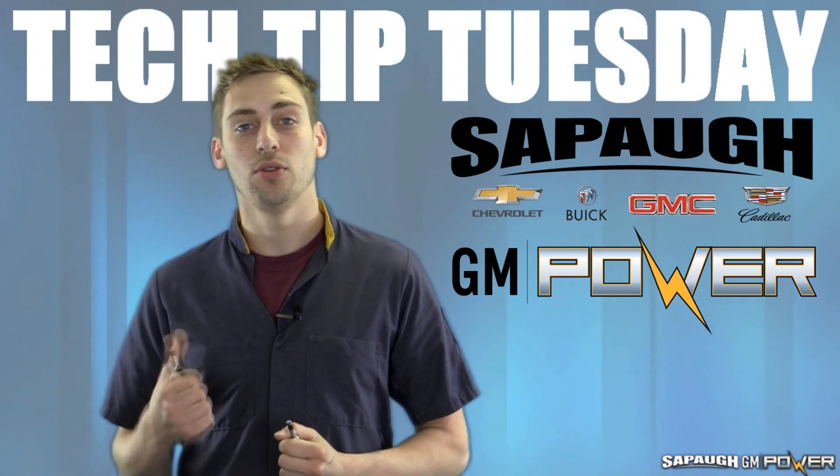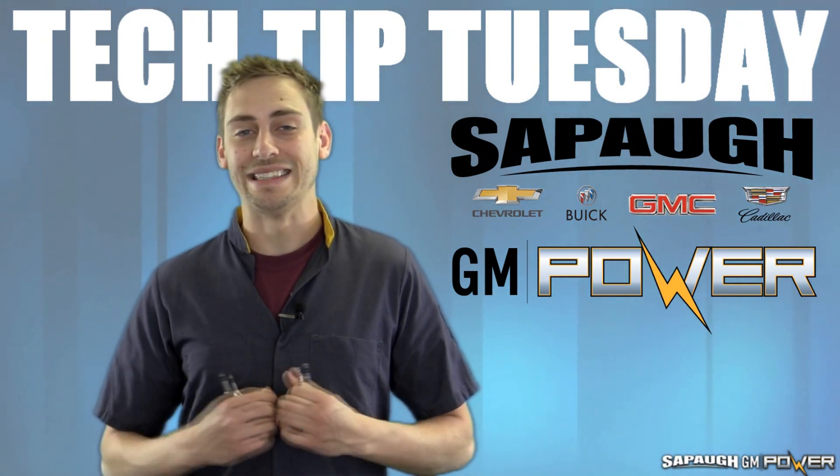When those ports get clogged, it causes your vehicle to run rough, it causes misfires, and a lot of other problems.